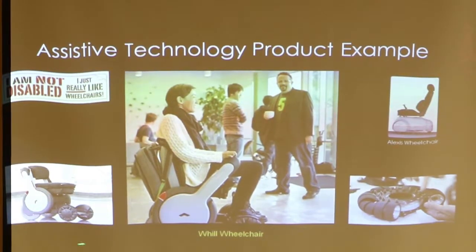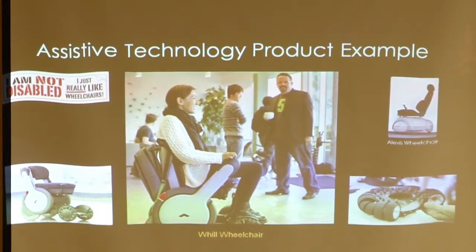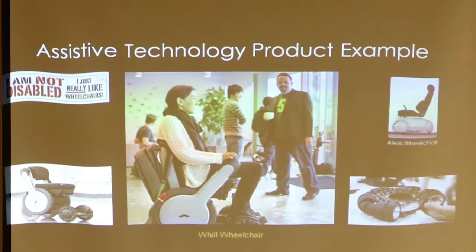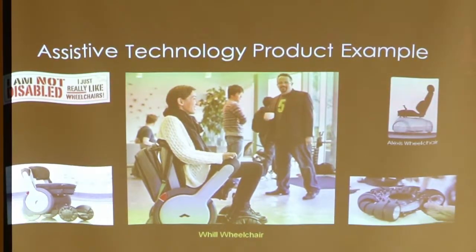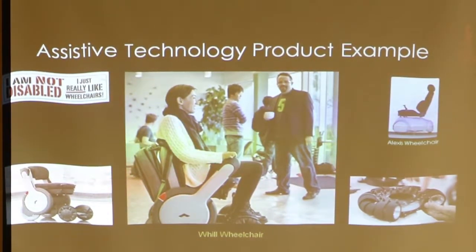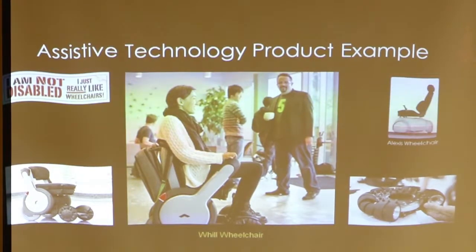The front wheels here are called Omni wheels. We did a design for an Omni-directional wheelchair when I was working at the VA. It was a three-wheel device that unfortunately never made it to market.